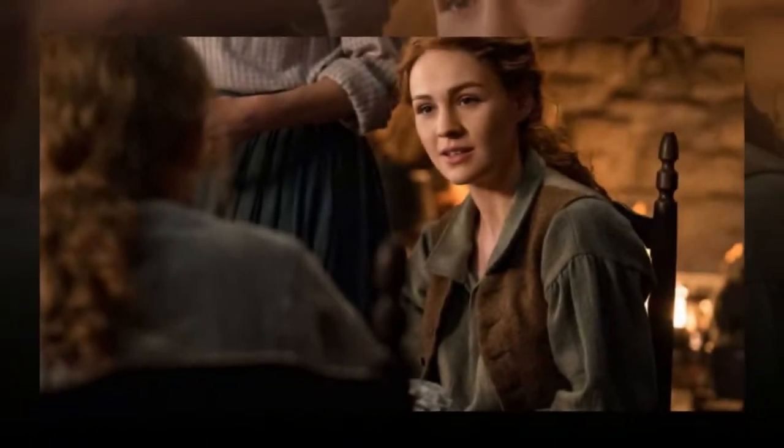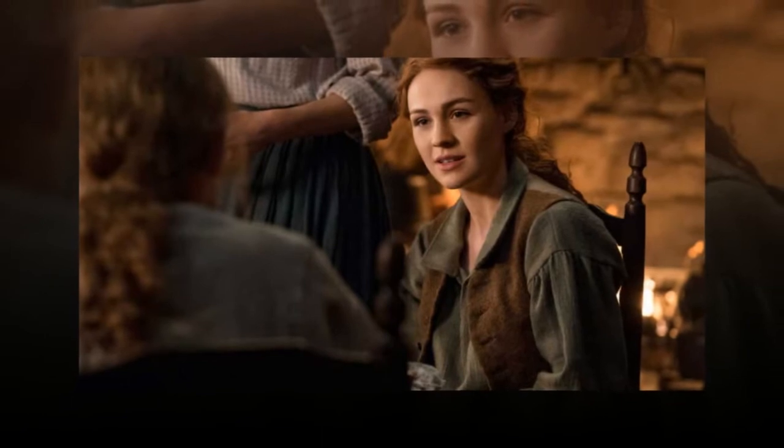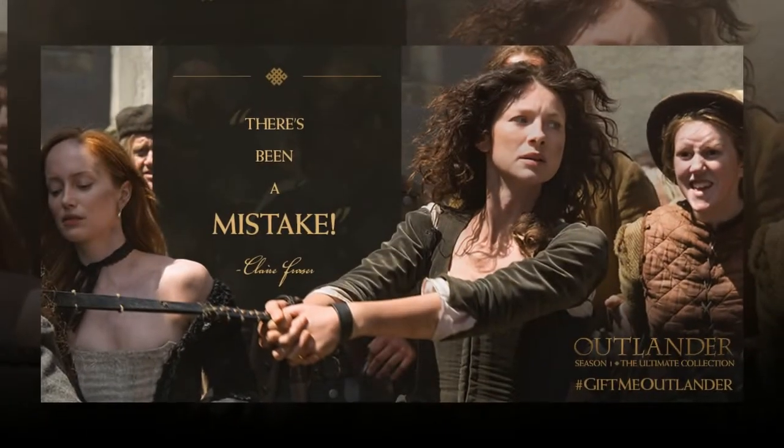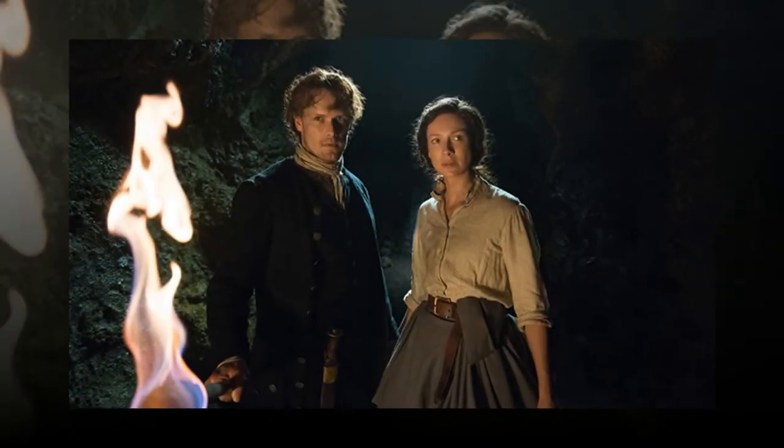Outlander Season 4 collector's edition exclusives include collectible packaging featuring a 28-page book with exclusive photography from the Outlander untold bonus scenes, plus additional behind-the-scenes sketches. Also included is an exclusive sneak peek from Go Tell the Beast That I Am Gone, Diana Gabaldon's forthcoming ninth book in the Outlander series, as well as the Season 4 soundtrack.